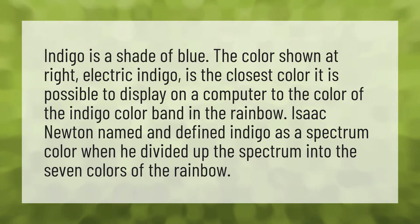it is possible to display on a computer to the color of the indigo color band in the rainbow. Isaac Newton named and defined indigo as a spectrum color when he divided up the spectrum into the seven colors of the rainbow.